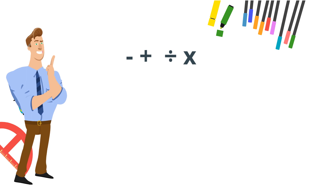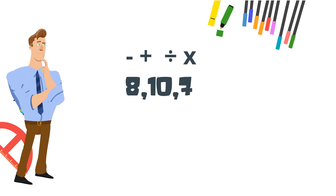Now using subtraction, addition, division, multiplication, and the numbers 8, 10, and 7 — have the numbers add, subtract, multiply, or divide and equal 73.